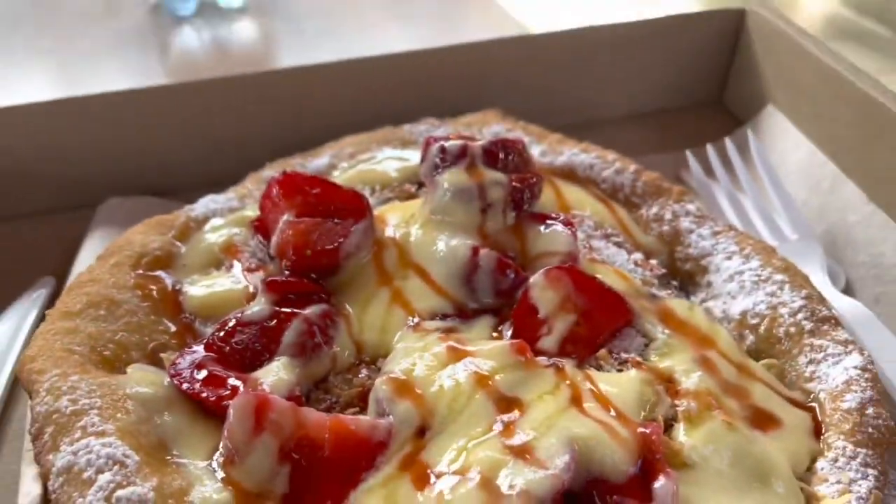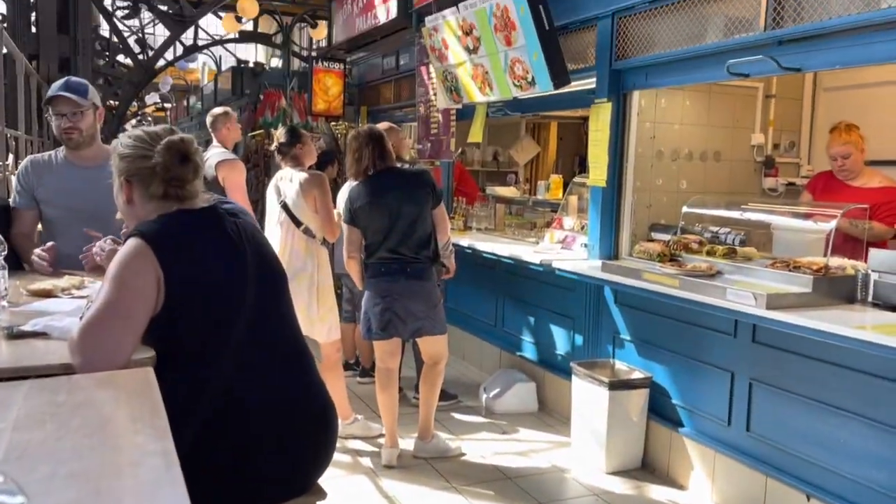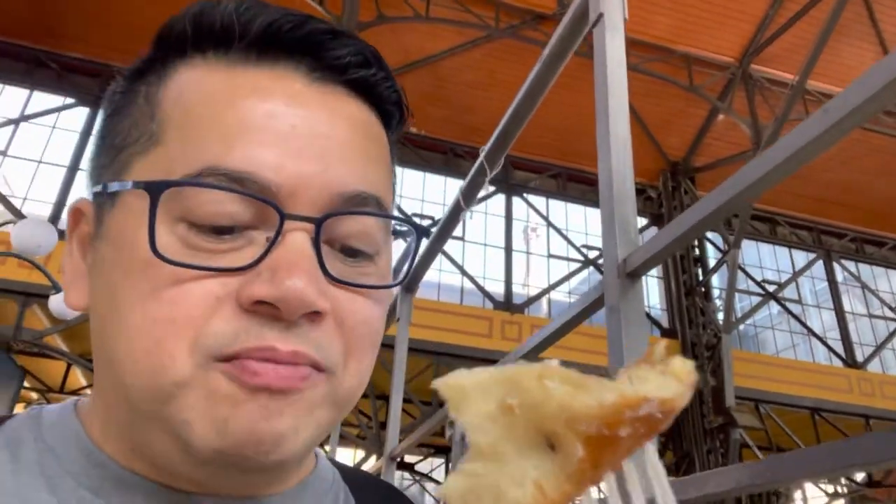Right now we're just walking around looking for coffee or some sort of breakfast. It's a kind of cool place — it's kind of like the one in Florence, Italy, but this one is a lot cleaner. Definitely less crowded, but might be because it's so early in the morning. I'm having a sweet langoes — it's got strawberries, honey, almond, and vanilla cream. It's really, really good. It's like fried dough with all these toppings.